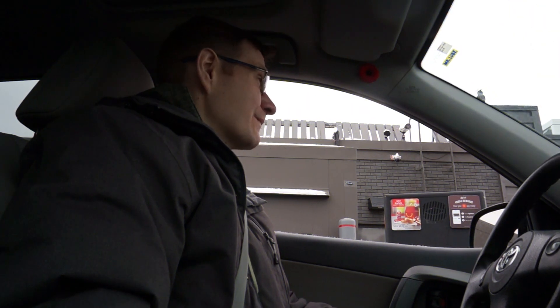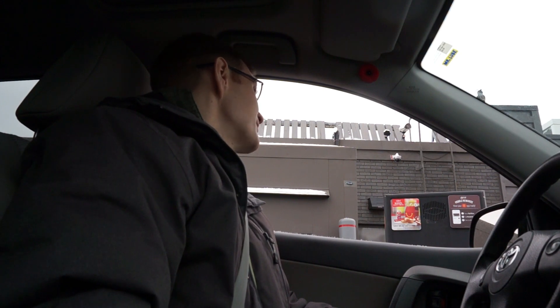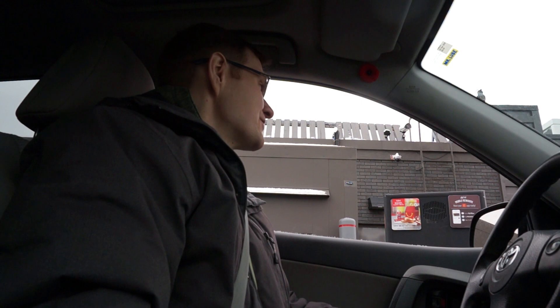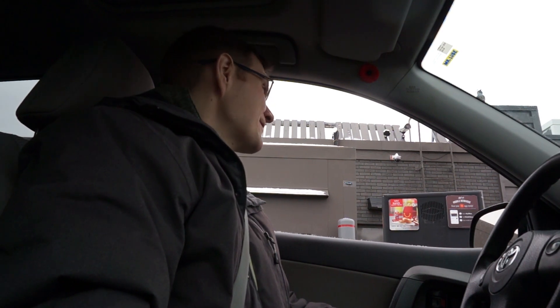Hi, welcome to McDonald's. How may I help you? Hi, would I be able to try one of the new Jalapeño McChickens, please? A meal or just a sandwich? Just a sandwich, please. $6.55, drive-thru please. Thank you. You're welcome.